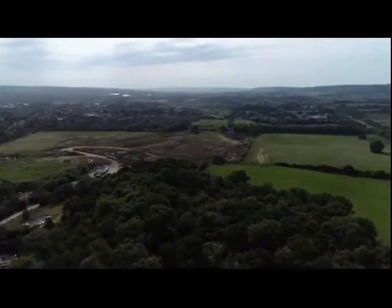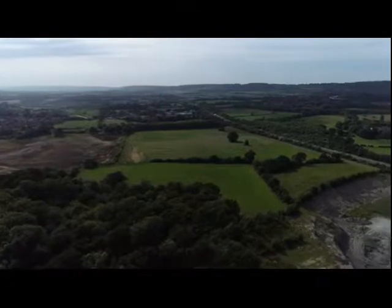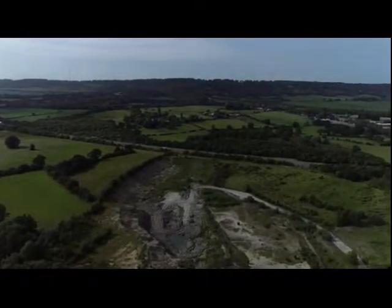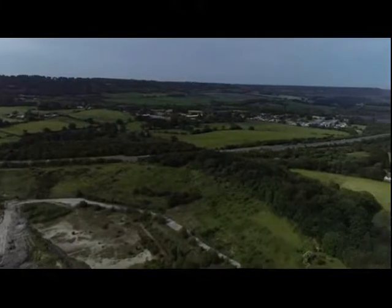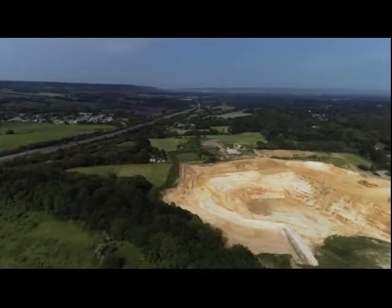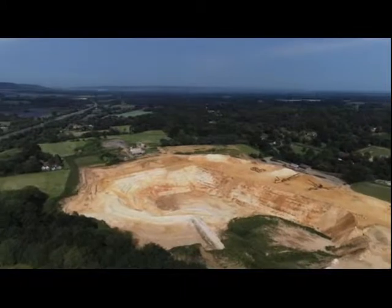Looking back down over the site, the fields that are sterilised by the mineral plan, the M26, and now we see the clay pit that used to supply materials to the rugby cement works at Holborough. All this will disappear under housing. These fields are also in the mineral plan and now we see Clubb's Nepicar sandpit. Over to the right you can just see the sandpit entrance and the A25.